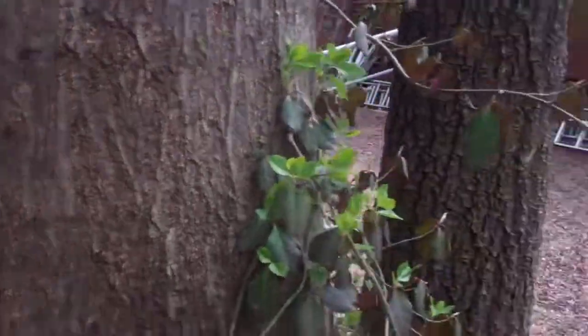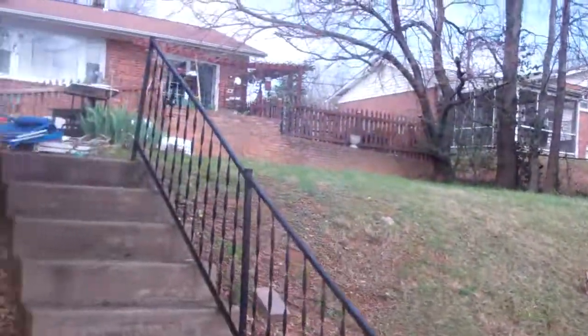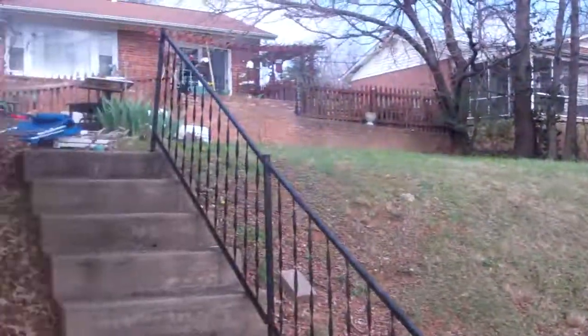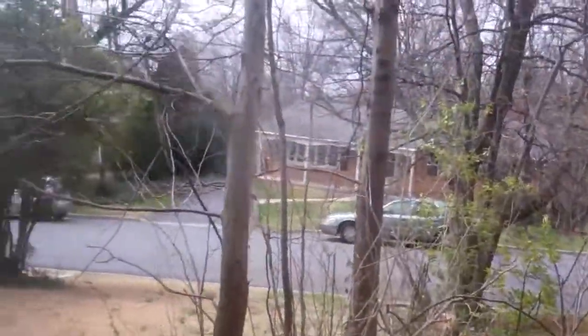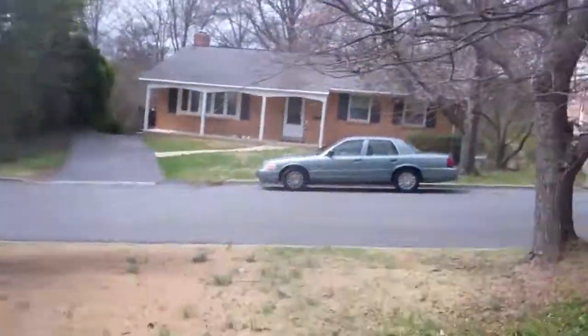It seems like everybody has smallish backyards — like this guy. I guess you can entertain back there. There's a bunch of crap back there. Their lights are on too, so I don't know if they're in the house right now.